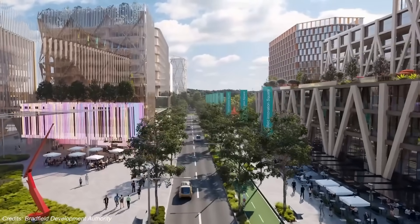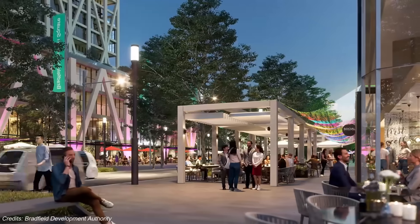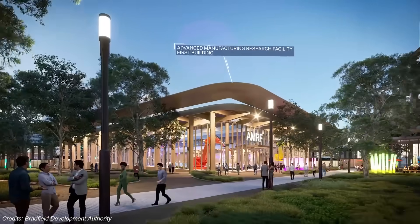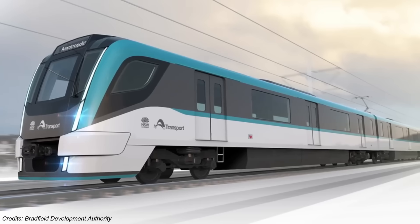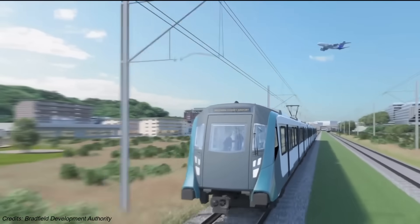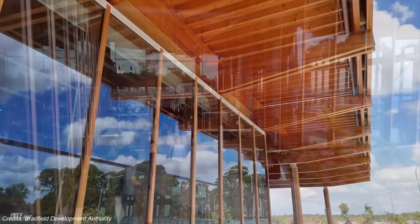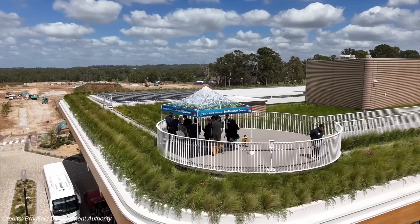The idea is bold: build everything all at once, all connected — jobs, housing, education, logistics, research, transport — not in stages, but in sync. That means research campuses tied to universities, aerospace and defence hubs near air freight terminals, advanced manufacturing districts with direct access to global cargo, and residential zones with rail lines that run straight to the terminal. Already the private sector has noticed — more than $14 billion in investment has been committed. And in early 2025, the first major facility opened its doors: an advanced manufacturing research centre, kickstarting the innovation district around the airport.